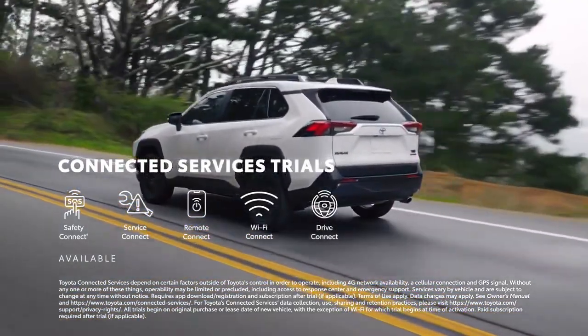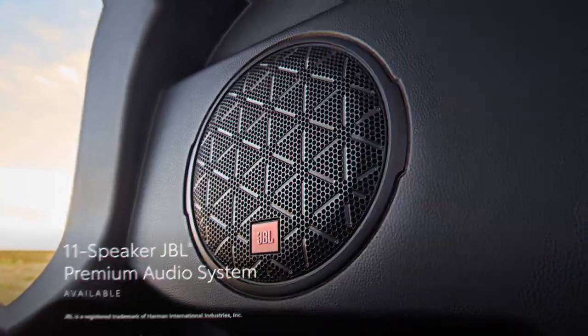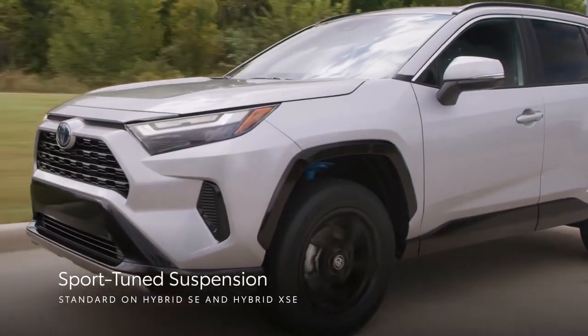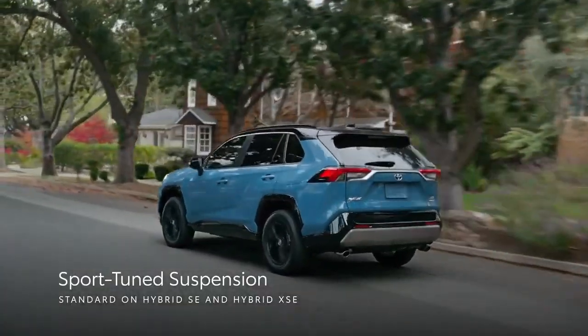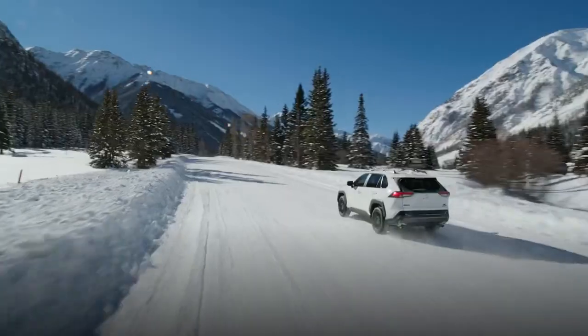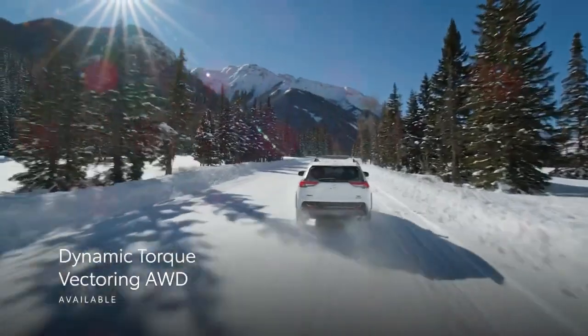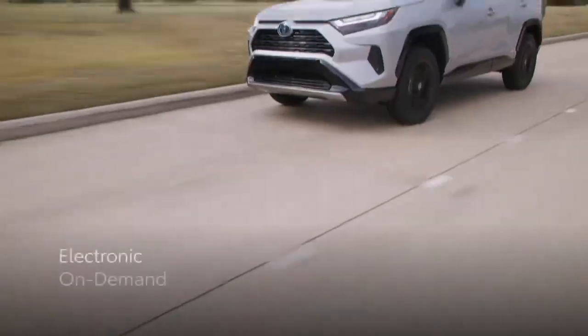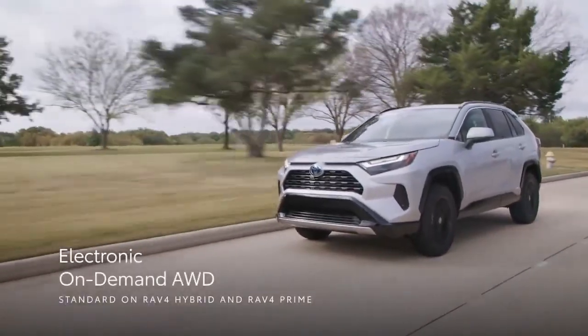Now let's address the elephant in the room: why is the RAV4 Hybrid the market leader in Australia? Well, it's not just about the features — it's about the overall satisfaction of the drivers. Toyota has a strong reputation for reliability, and the RAV4 Hybrid has lived up to those expectations.